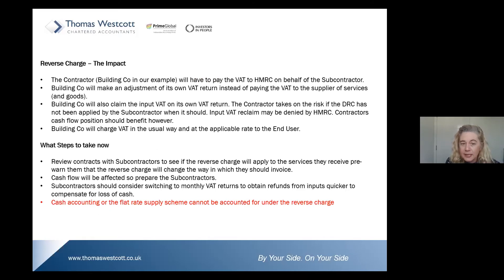The building company will also claim the input VAT on its own VAT return. Here's the risk: the contractor takes on a risk if the domestic reverse charge has not been applied by the subcontractor. As a contractor, after the 1st of March, if you receive an invoice from your subcontractors for a CIS operation, you should be querying and rejecting that invoice — because if you accept an invoice you know should be subject to the new domestic reverse charge rules, HMRC can deny your input VAT claim.